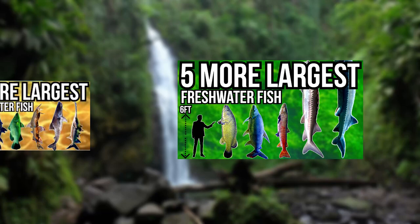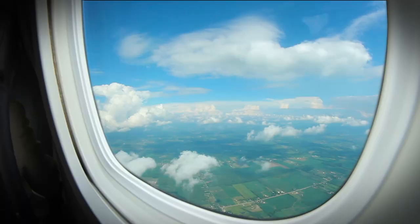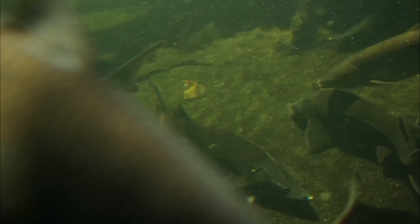Hello everyone, hope you're doing well and Arnie does too. In today's video I'll be going through five of some of the largest freshwater fish in the world. This video is part three of the series — I've already gone through ten fish in the previous two videos. So if you think I've missed any fish, they're probably in those. To start off today, we'll travel to the rivers and lakes of North America as we have the white sturgeon.